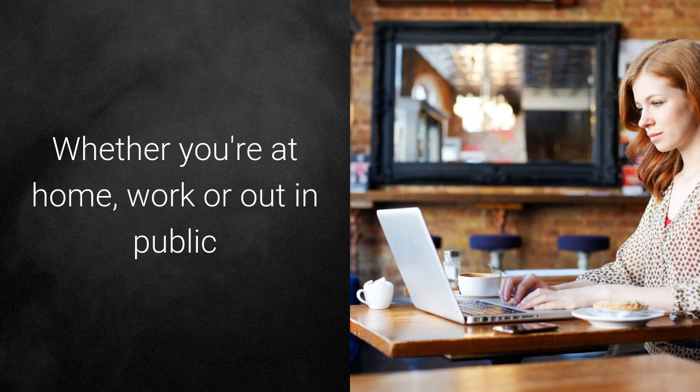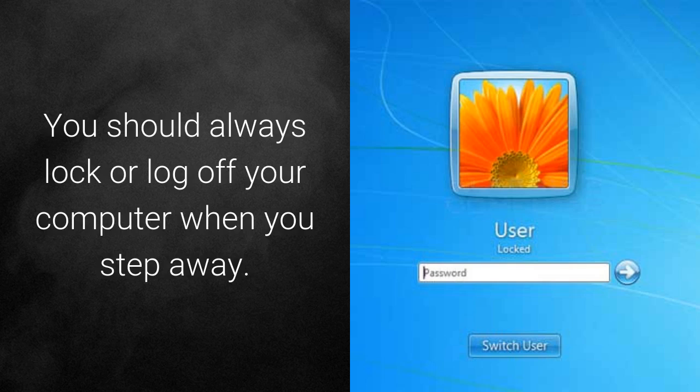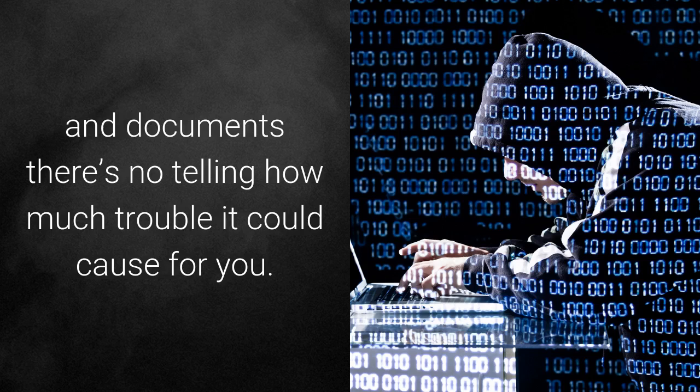Limit access. Whether you're at home, work, or out in public, you should never leave your computer unattended when logged in. You should always lock or log off your computer when you step away. If a malicious stranger, pranking co-worker, or unwitting child gets access to your computer and documents, there's no telling how much trouble it could cause for you.